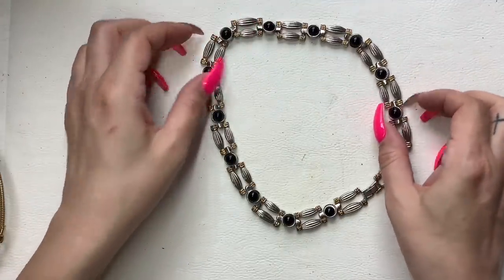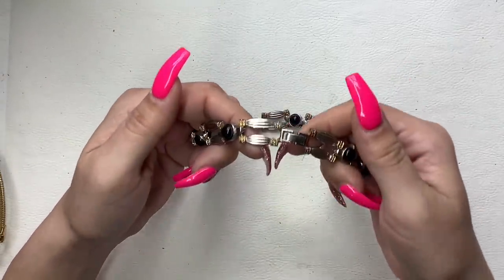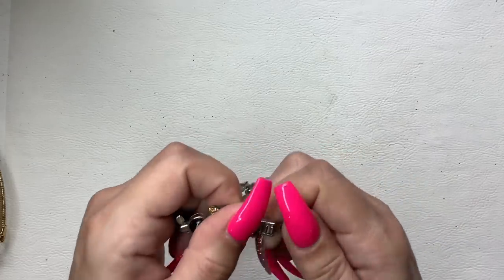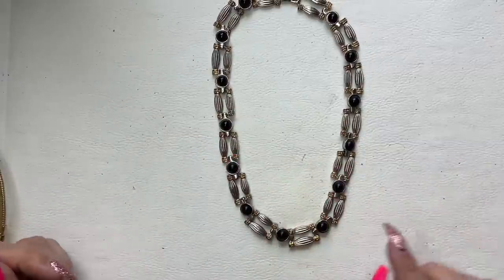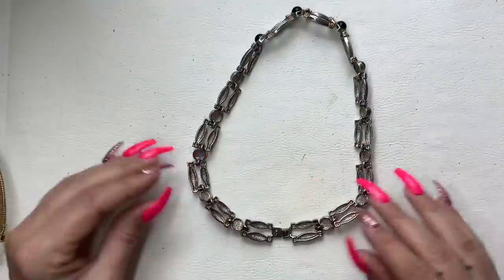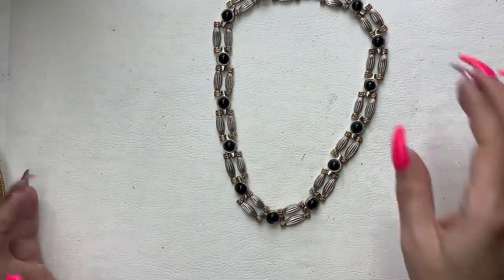This one is cool. I do not see any makers. We've got gold tone, silver tone, and black cabochons — it does have some wear to it but it's not bad. I really like this one. Let's do $6.